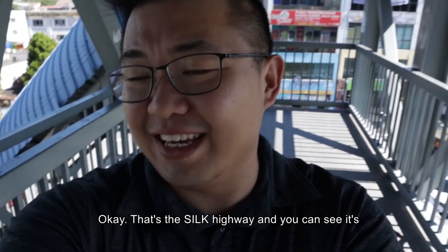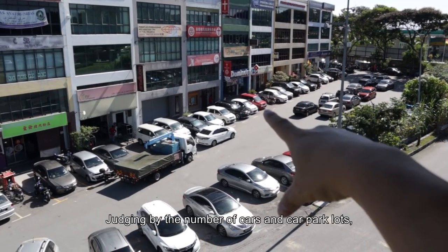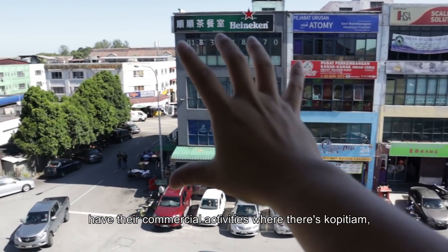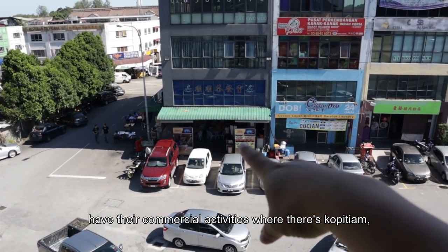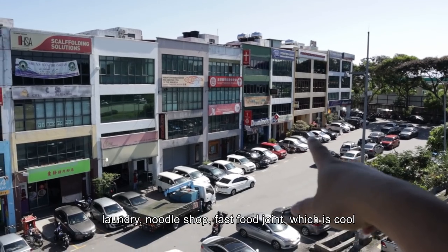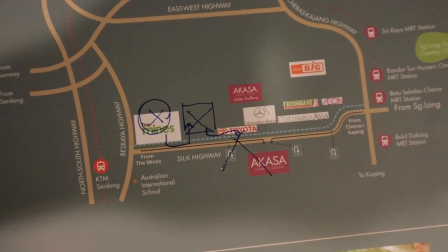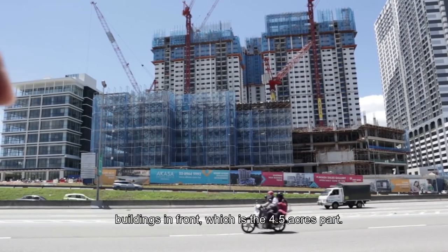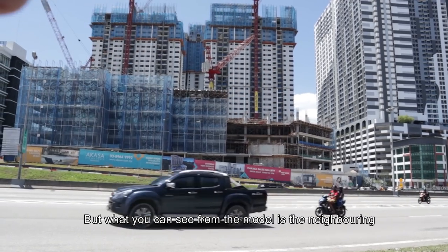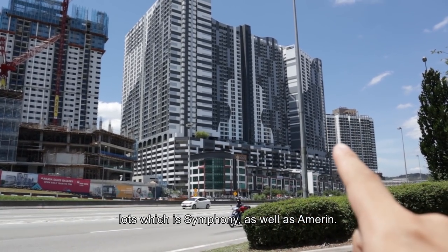So that's the Silk Highway and you can see it's very, very busy and it can get quite noisy judging by the number of cars. This is one of the main areas for people to have their commercial activities — you have some coffee shops, noodle shops, fast food joints, which is cool, and some banks as well. What you guys are seeing right now is the actual site of Akasa, and this is the Silk Highway. And what you are seeing now is the commercial buildings in front, which is the 4.5 acres one. And then this is the shopping complex. But what you can't really see from the model is the neighboring lots, which is Symphony as well as Amerine. It might look quite dense here right now, but because of the commercial, they actually all complement each other in the future.